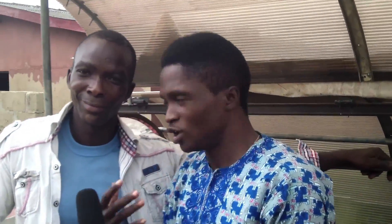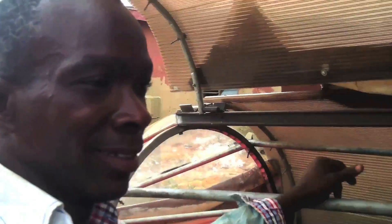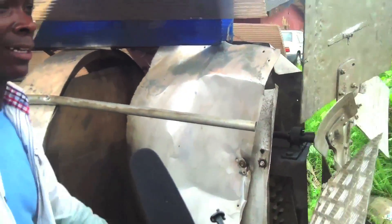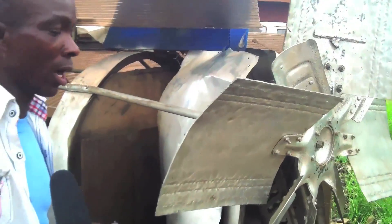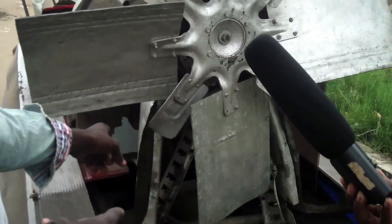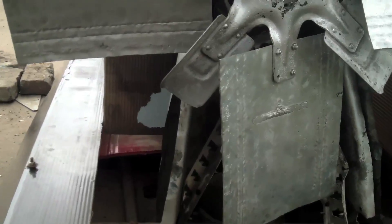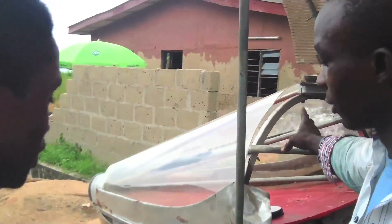It moves on the sea with the flying engine, locally built here in Nigeria. When we talk of the flying engine, we are talking of the propeller. And we have wood components used in parts of the structure.